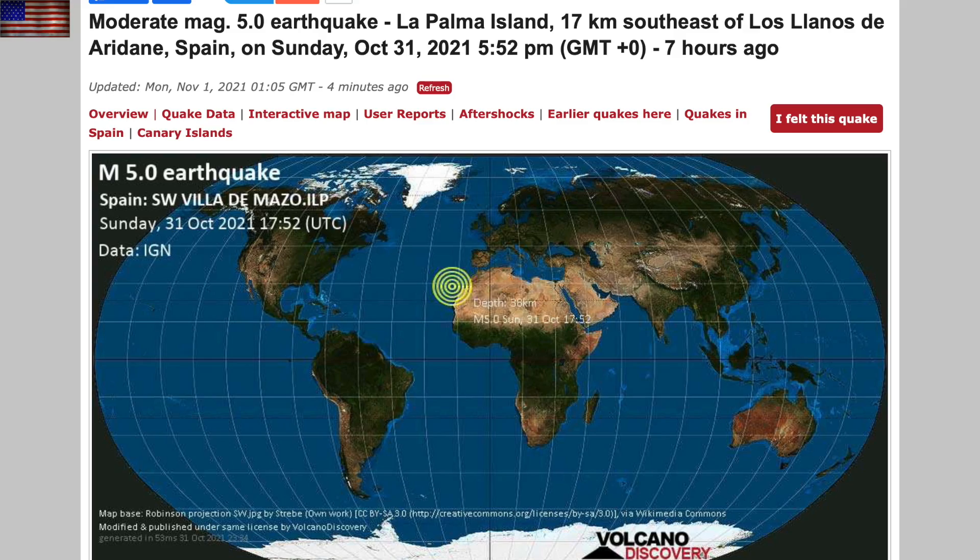Quick notes to close. First, we had another five-pointer in La Palma. After creeping up through the magnitude 3 and 4 range, it struck magnitude 5 twice over the weekend. The shaking is getting big enough for slightly higher concern.